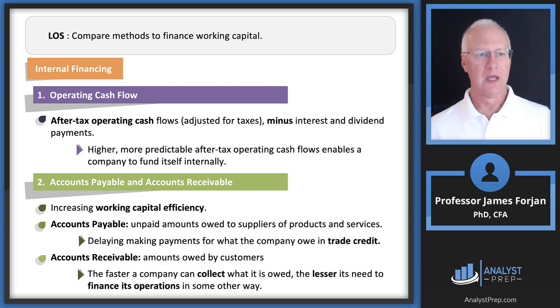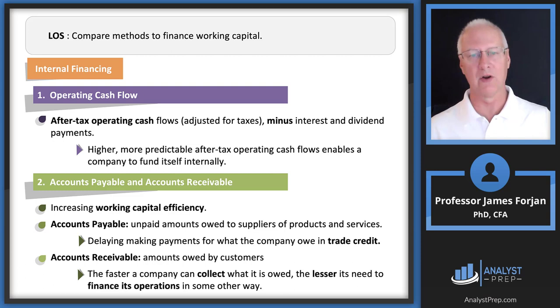More predictable and sustainable after-tax operating cash flows enable a company to fund itself internally. Using my sons as an example: my wife and I internally fund their debit cards from our income, and they spend on gas, food, and Pokemon cards. Firms do the same thing. We'd rather have tons of operating cash flow to finance both working capital and capital budgeting projects.